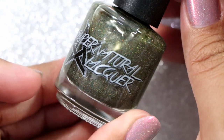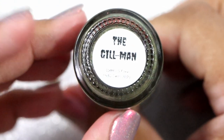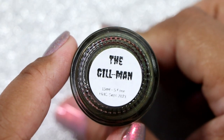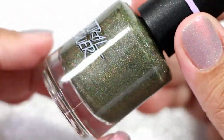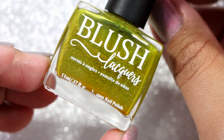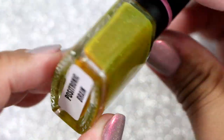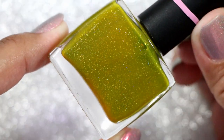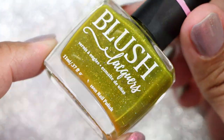Now that I'm looking at them, these two look kind of similar. The first one is from Supernatural Lacquer — I don't believe they're doing polishes anymore. This is called The Gilman and I think it's one of the last HHC polishes she did. It's a beautiful murky hollow olive green. The next one is Blush Lacquer in Positronic Brain, and it's suffering from ugly bottle syndrome, but I still think it's going to paint wonderfully.